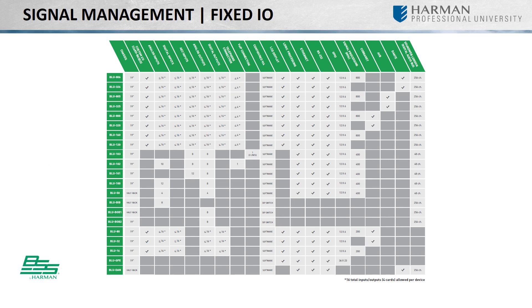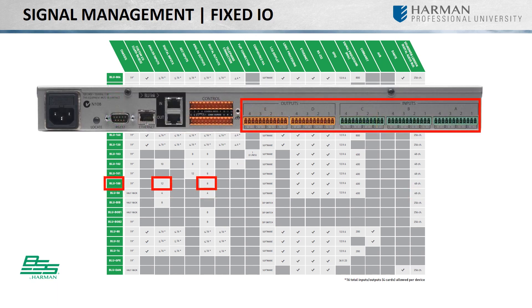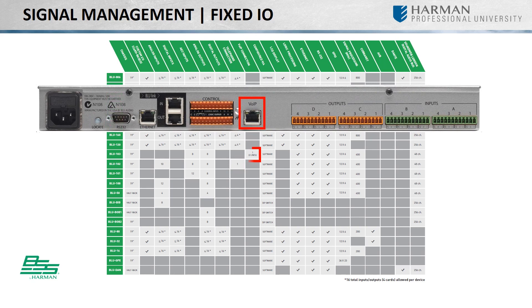In addition to the configurable options, BSS offers a line of powerful fixed I/O digital signal processors with a variety of input and output configurations. The Blue 50 features four inputs and four outputs with 48 channels of Bluelink audio, while the Blue 100 expands the analog I/O to 12 inputs and 8 outputs. The Blue 101, 102, and 103 add AEC signal processing, while the 102 supports an analog telephone line, and the 103 supports voice over IP.